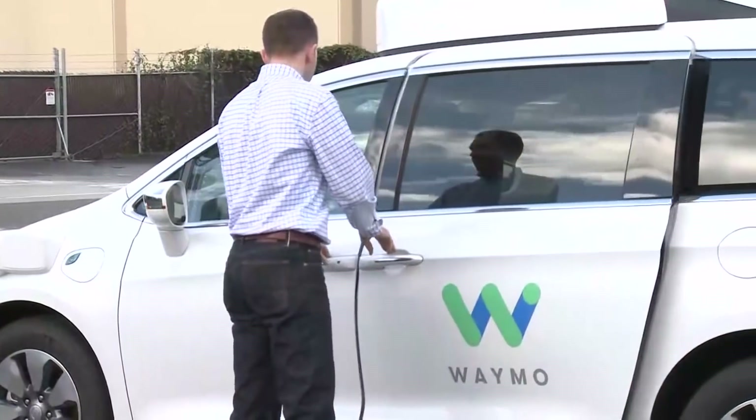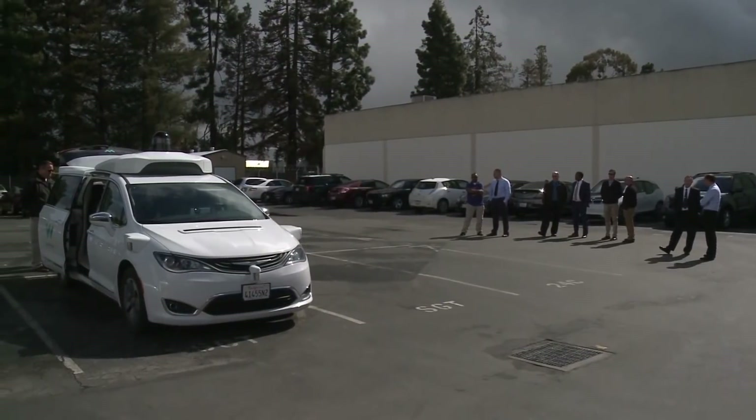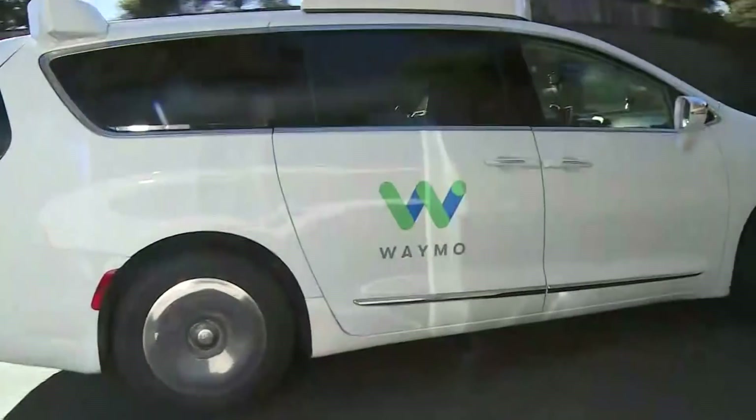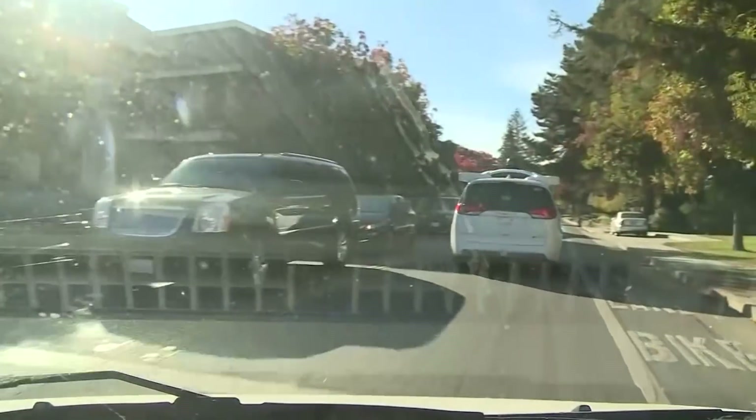Waymo did not demo the van today because the CHP parking lot and surrounding streets have not yet been mapped out — a process that can take hours. But if you've come across the vehicles in Mountain View, you know they are very cautious and drive by the book.